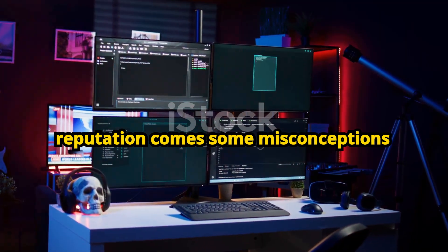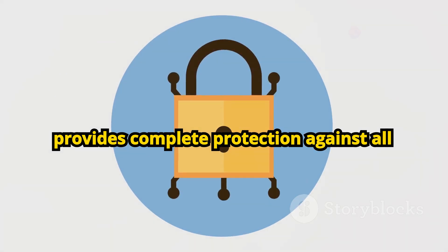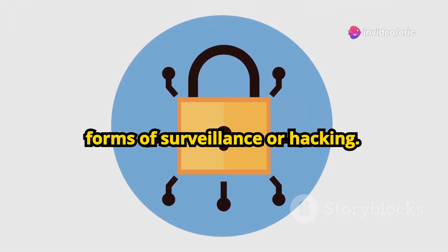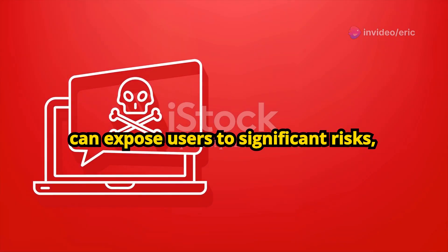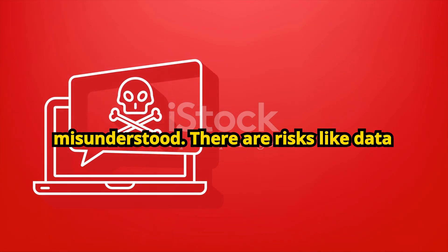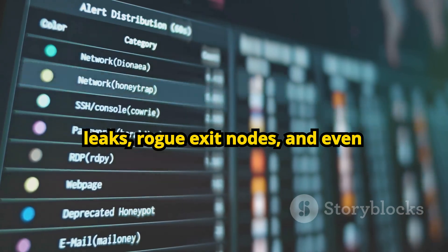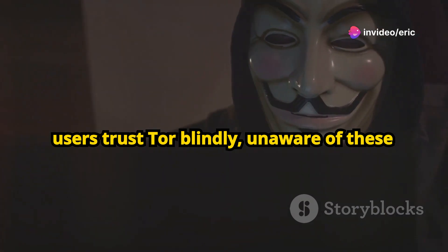But with this reputation comes some misconceptions about its security. Some believe Tor provides complete protection against all forms of surveillance or hacking. However, the reality is more complex. Tor can expose users to significant risks, especially when used improperly or misunderstood. There are risks like data leaks, rogue exit nodes, and even targeted attacks on the network. Many users trust Tor blindly, unaware of these vulnerabilities.